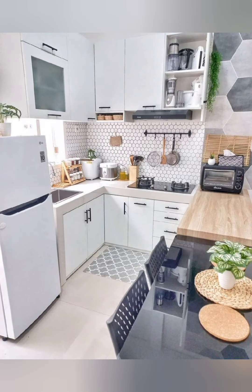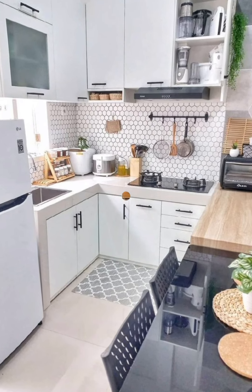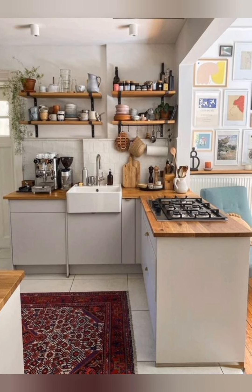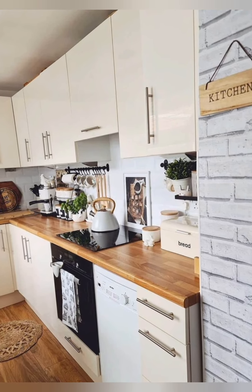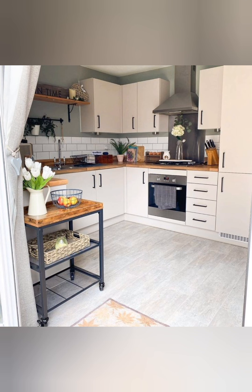Multi-purpose furniture: consider furniture that doubles as storage, such as an island with built-in shelves or drawers. Clear plastic bins: store items in clear plastic bins to keep similar items together and make them easy to see.